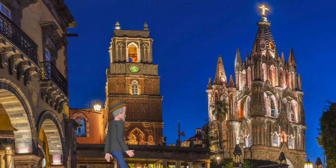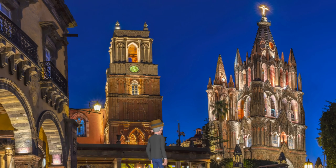Isn't it a beauty? It's known as the Parroquia de San Miguel Arcángel. Construction of the church began in the 17th century and continued for over a century. It was built as a parish church for the local community.